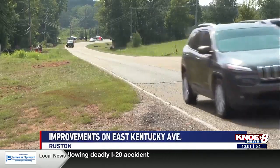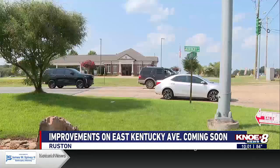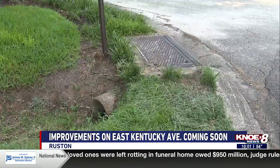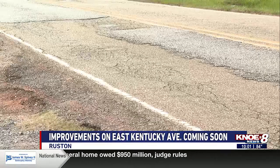Phase 3 of the project is on East Kentucky Avenue from Goodwin Road to Highway 33. The improvements will include adding a center turning lane, installing curb and gutter drainage to manage stormwater, adding a sidewalk and a bike trail, and resurfacing and repaving the roads.